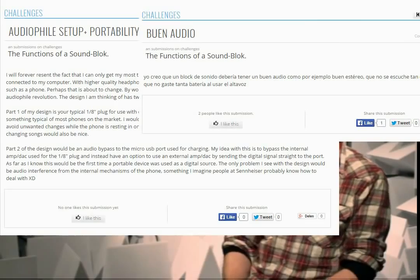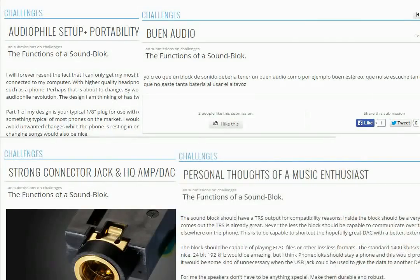One of the most reoccurring ideas on the forums, the blogs, and the challenges is that people really do want high-def audio from their phone if they can. And Sennheiser couldn't agree more — it's an idea that personally resonated with me. So that's really the focus of this block.